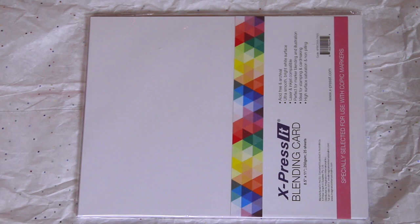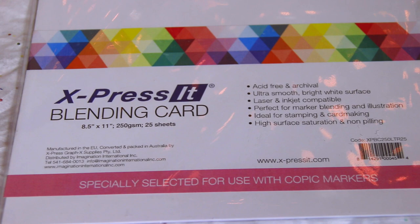My next gift is paper — but not just any paper. It's called blending card, and for those of you who work with alcohol markers or Copic markers specifically, it's supposed to help them blend better and work better in general. I've had this on my to-get list for months. The Expresso blending card has 25 sheets and it's acid-free, archival, smooth, white, bright, and laser and inkjet compatible. You can use it for stamping, card making, and more.